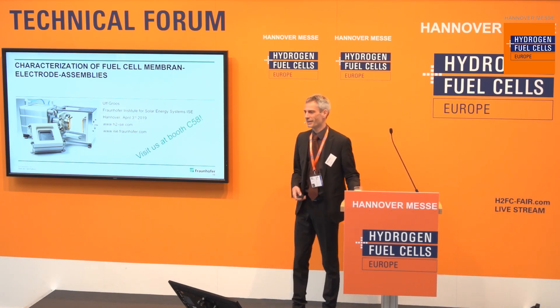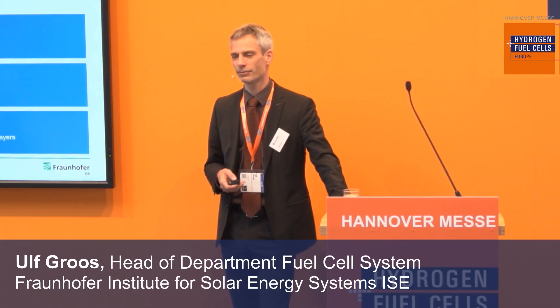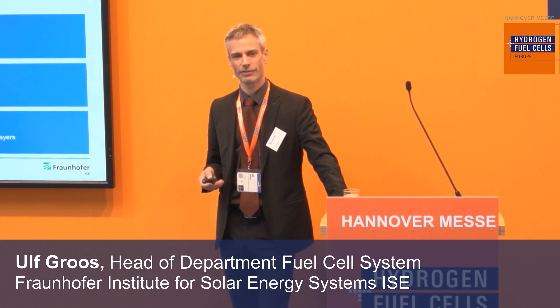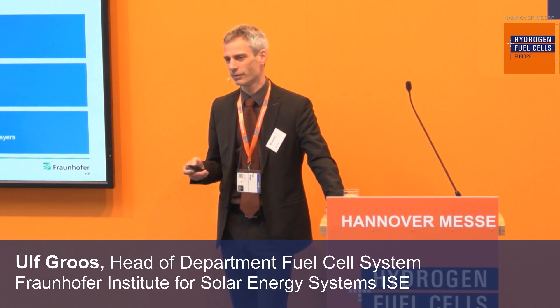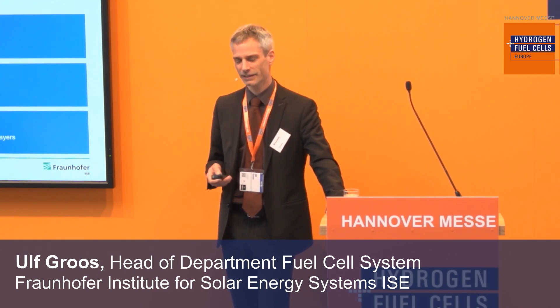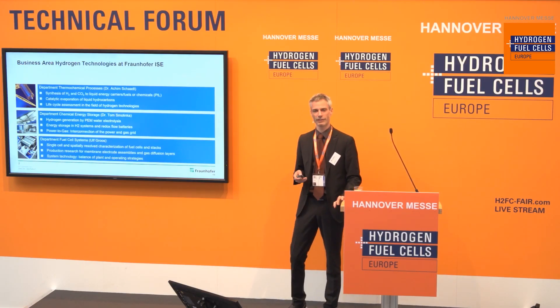I'm happy to have some of you with us. I'd like to introduce the Institute itself and how we do the characterization of fuel cell components in my department. The Fraunhofer Institute for Solar Energy Systems is situated in Freiburg in the very south of Germany. We are the second largest Institute of the Fraunhofer Gesellschaft with about 1,300 employees, and within this Institute there's the business area hydrogen technologies at Fraunhofer ISE.